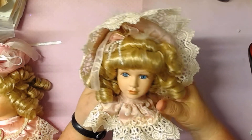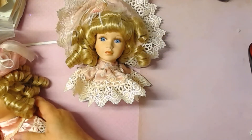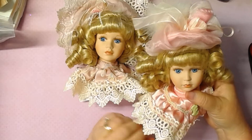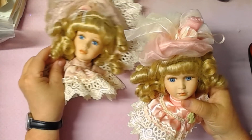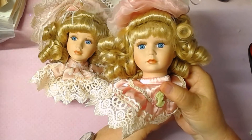So that's the first one here. And then the second one is very similar, but she has a different hat. Same pretty face, she's got the false eyelashes.